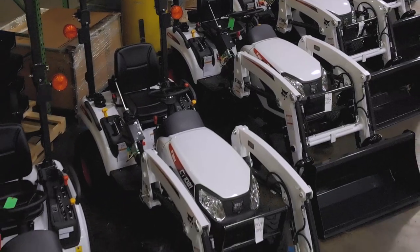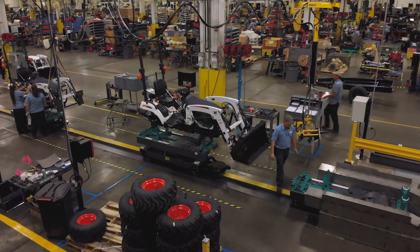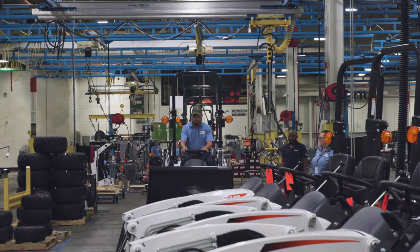The compact tractor market in the U.S. is about 140,000 units. It's as big as our three core products combined. If we're going to be the global leader in compact equipment, you can't ignore a market that's that big.